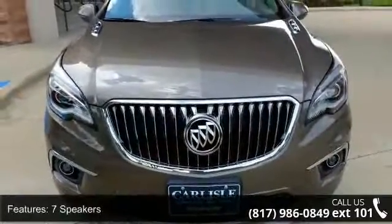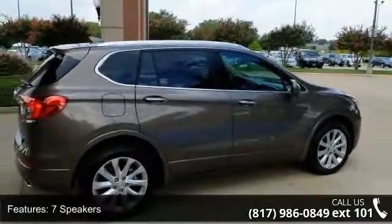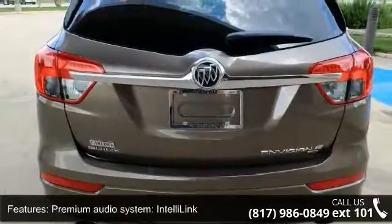Some of the top features included with this vehicle are 7 speakers, MP3 decoder, premium audio system, IntelliLink, radio data system, and Sirius XM satellite radio.